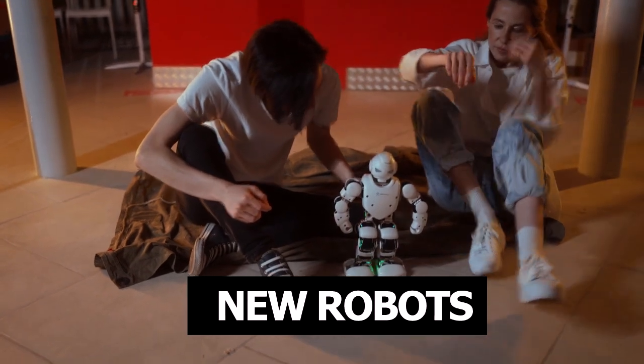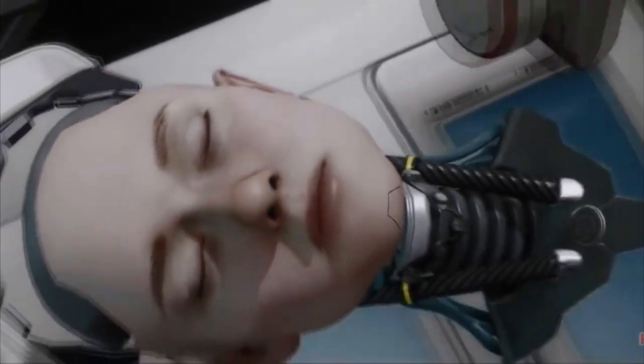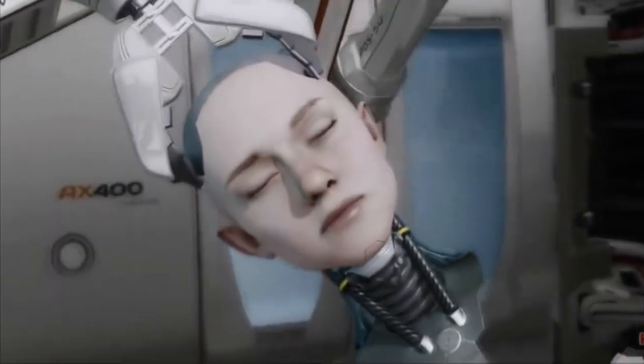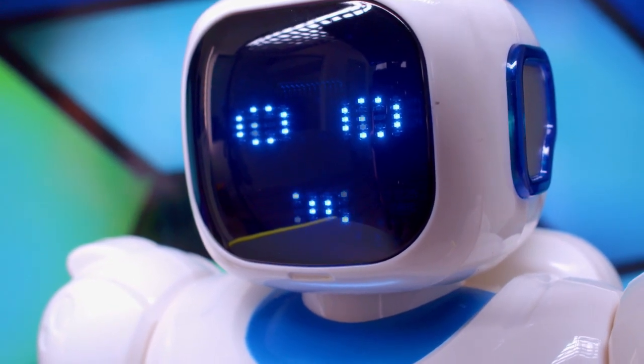The development of robots whose behavior and movement are as similar as possible to the behavior and movements of real representatives of the animal kingdom seems to be a much more difficult task compared to the development of the next Asimo or Atlet.